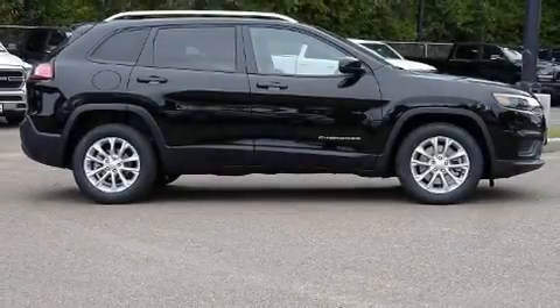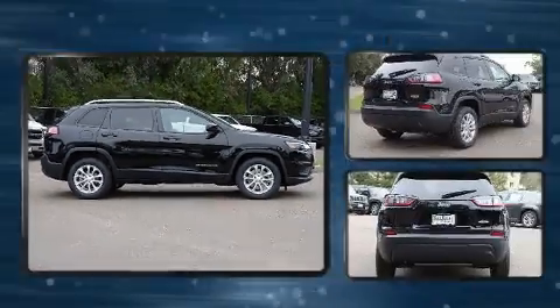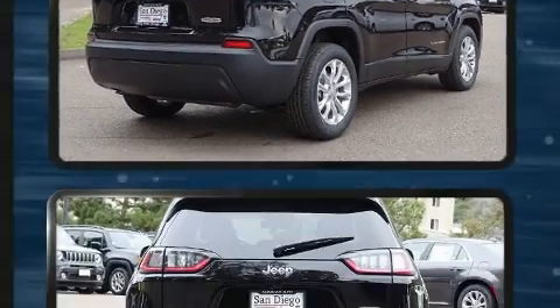The 2020 Jeep Cherokee. Jeep infused the interior with top shelf amenities such as fully automatic headlights, heated door mirrors, rear wipers, and much more.